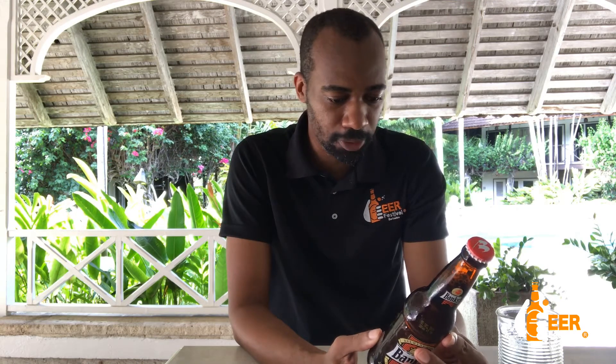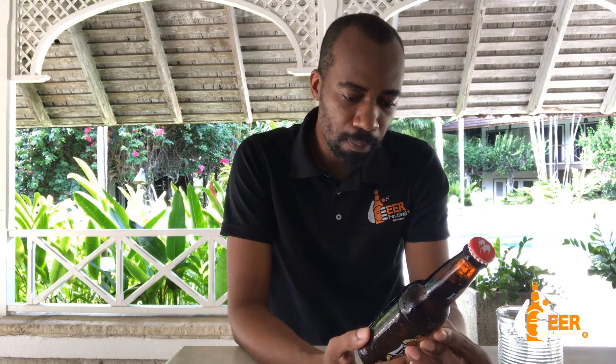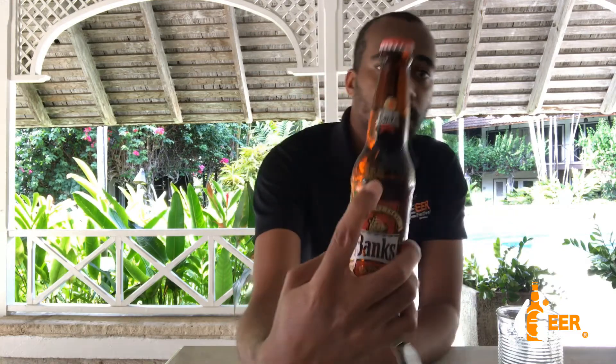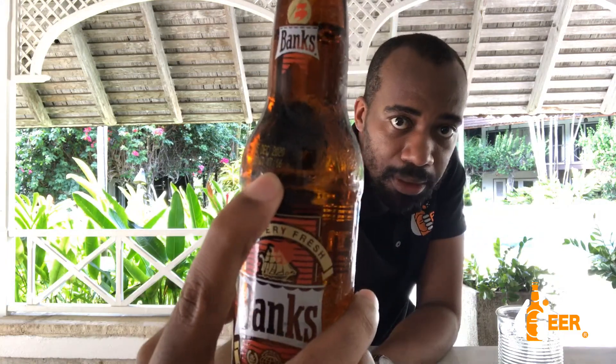Here we are with our Beer of Barbados, Banks Beer. It is a 275ml bottle with an alcohol level of 4.7%. It is brewed and bottled by Banks Barbados Beer Ltd., based in Barbados. You can find them on their website at www.banksbeer.com. The batch number for this is 20160, and it will blow out at 16 minutes after 5. You can actually see the code that tells you the batch number and the time when it was done.